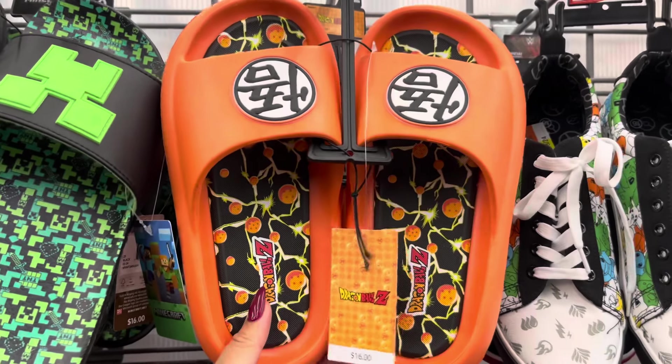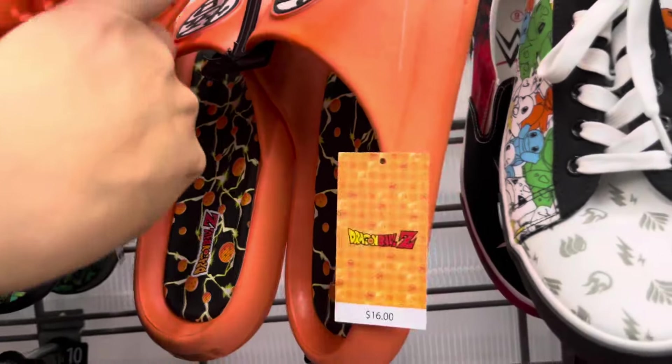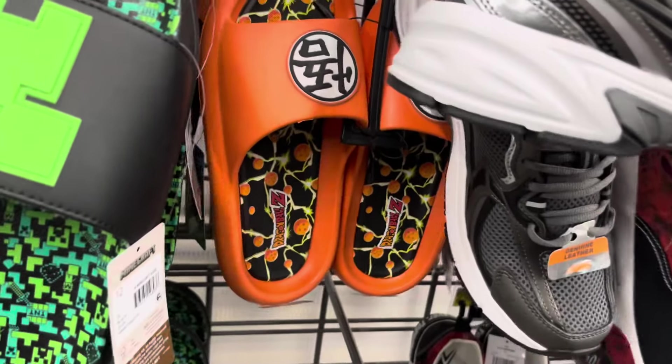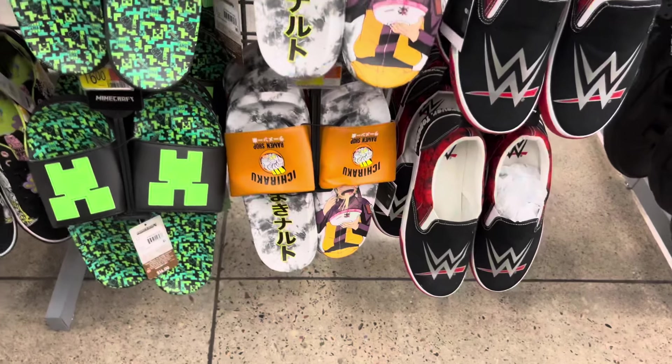This location still has some of these left and they are on clearance for only $1 — it's going to be for Dragon Ball Z, and also for this one right here, which is also $1. The Minecraft ones are still $5.